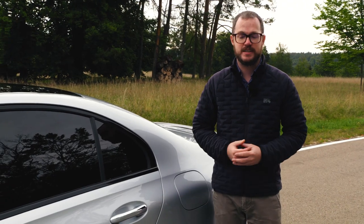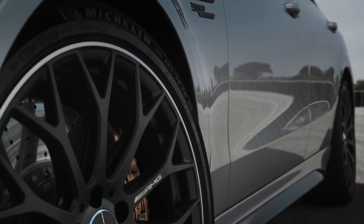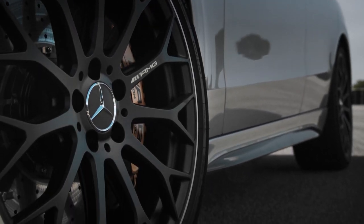The standard wheels are 19 inches. This particular vehicle has the 20-inch black wheel package, and it's hiding carbon ceramic brakes with six-piston front and one-piston rear calipers. Very cool hardware for sure.